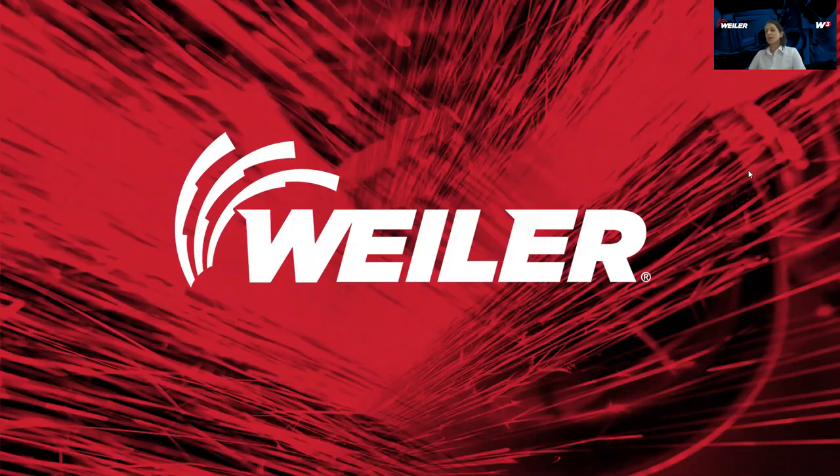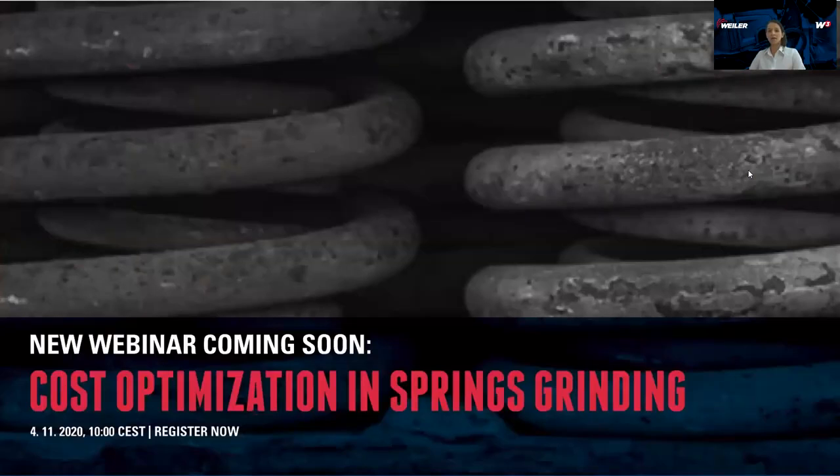We have reached the end. I invite you to our next webinar, where we will talk about spring grinding and cost optimization. Join us on 4th of November at the same time. If you are interested in this field, welcome to join us. I wish you a great day. Thank you and goodbye.